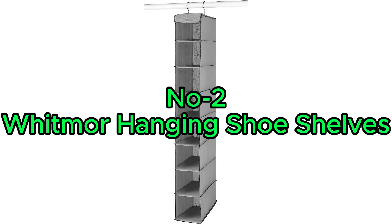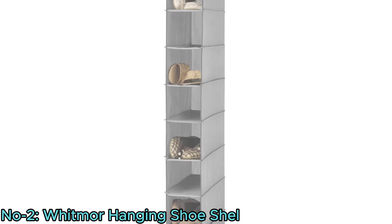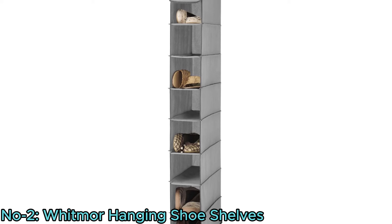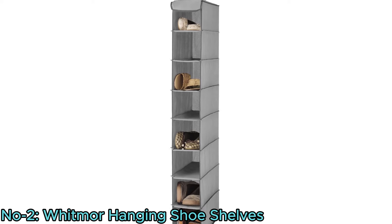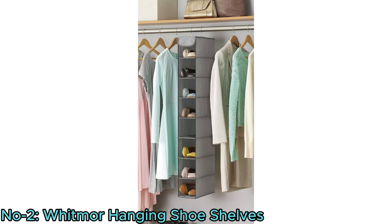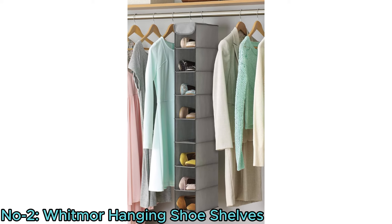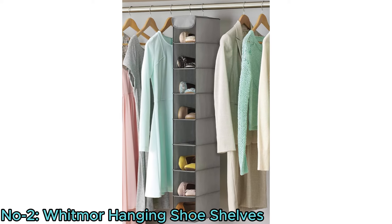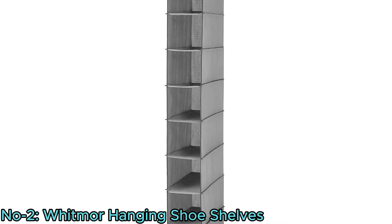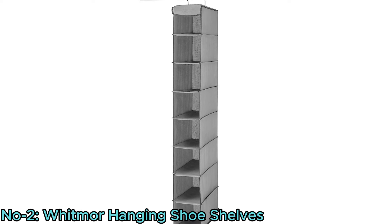Number 2: the Whitmor Hanging Shoe Shelves. These offer a versatile storage solution for eight pairs of shoes, optimizing space in any room without occupying floor space. Ideal for bedrooms, closets, and beyond, it neatly organizes shoes while also accommodating small clothes, toys, and accessories. Constructed with durable, breathable fabric and reinforced seams, it ensures longevity and support.